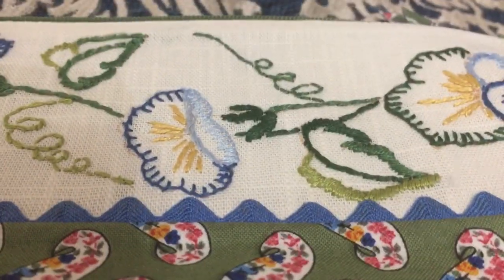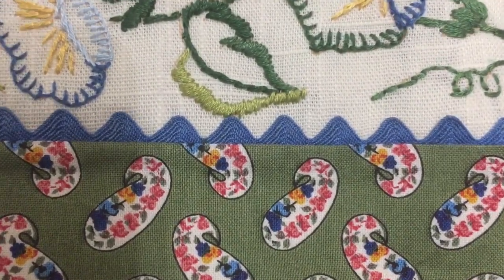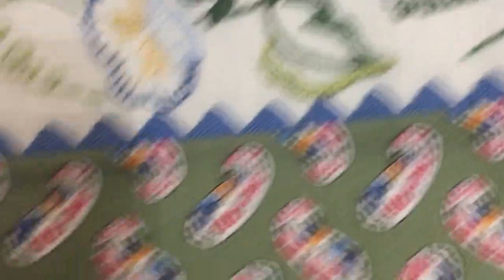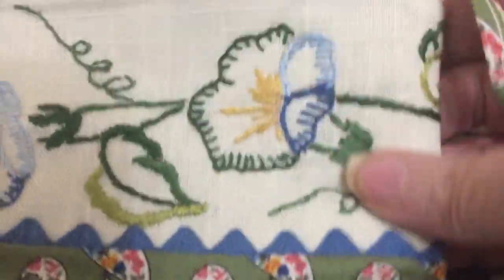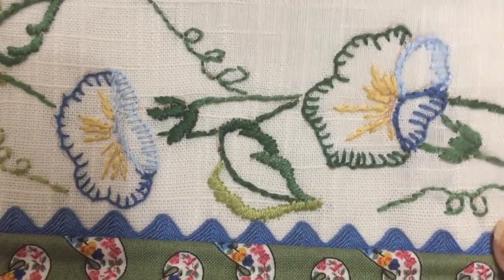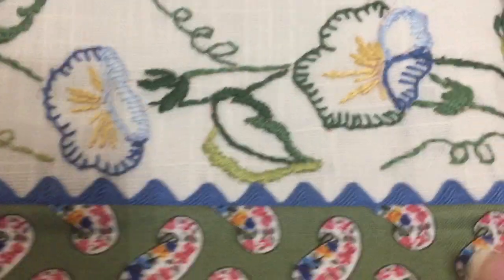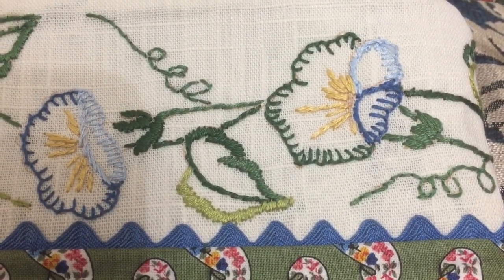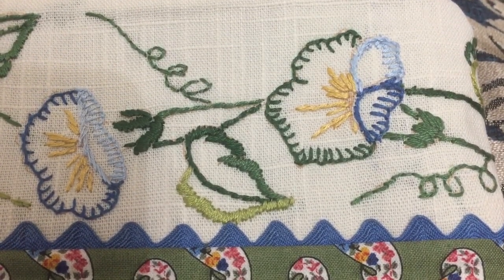She has all different size bags — from small, smaller than this, to large, really good-size project bags. A lot of her stuff are cross stitch pieces; she has embroidery pieces too. Just so sweet and a wonderful way to incorporate these things that we've all seen at the thrift store, wondering what's going to happen to them.